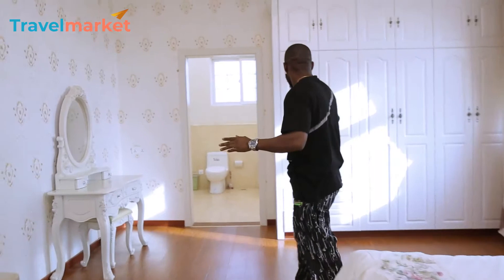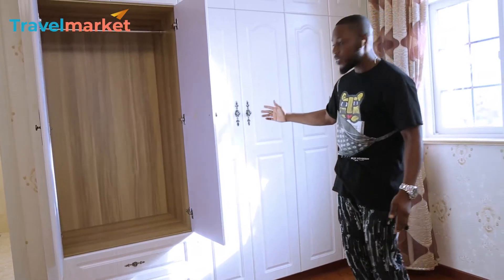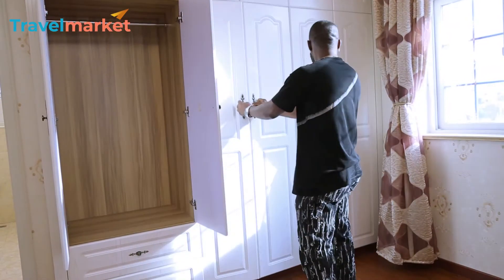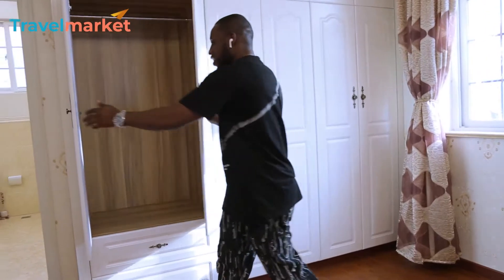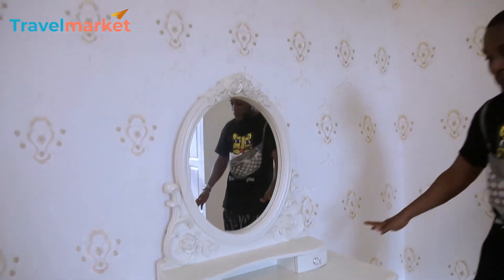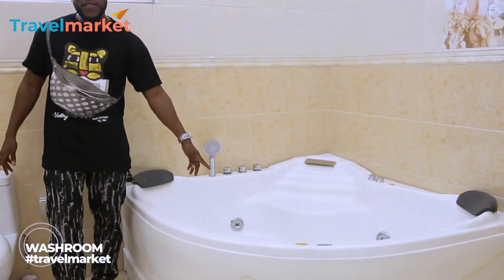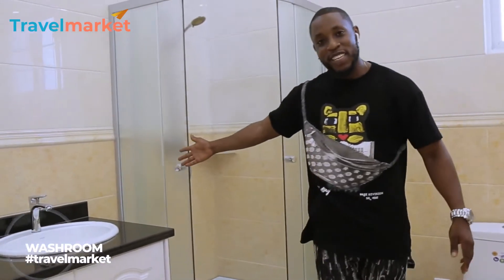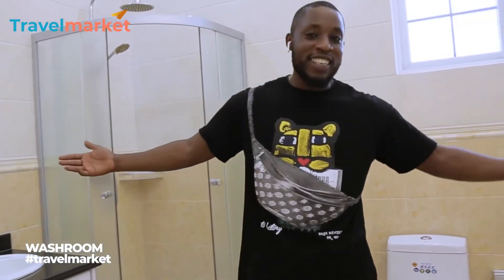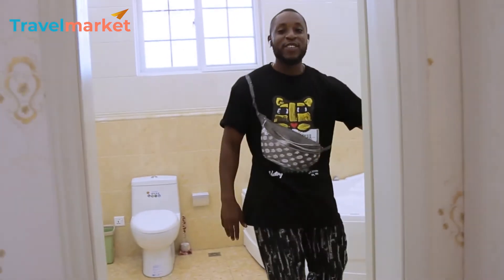Oh my goodness — this room is very good. You have your wardrobe — three big wardrobes. From there you have your mini dressing room or mirror dressing table. You come to the washroom and you have two washrooms here — you have the jacuzzi and the other regular one too. What is life without this? Get this room. Get this house for yourself and you will enjoy life.